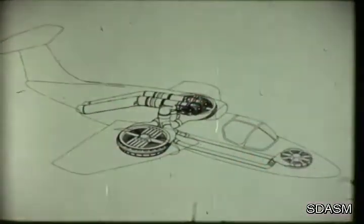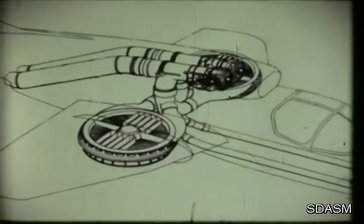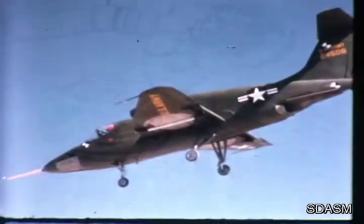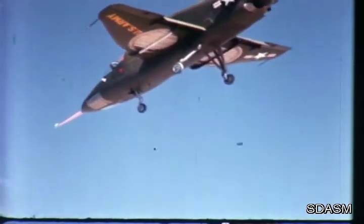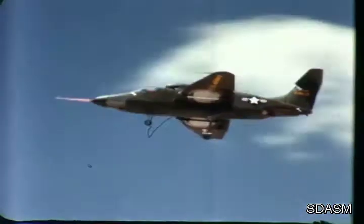The fans are like multi-bladed airplane propellers, in this case accelerating the air directly downward to lift the plane vertically. In this concept, the same basic power output serves the entire range of flight modes — hovering to maximum speed. Power and fuel required are the same for vertical flight and hover as for conventional high-speed cruise.